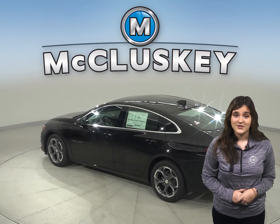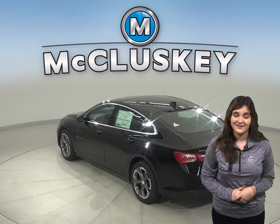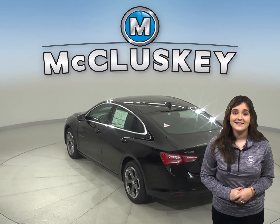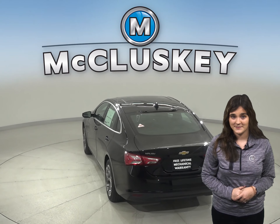The National Highway Traffic Safety Administration does 35 mph front crash tests on new vehicles. In this test, results indicate that the Chevrolet Malibu is safer than the Kia Optima.